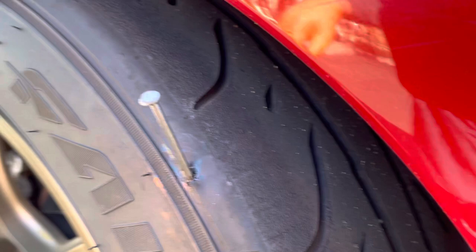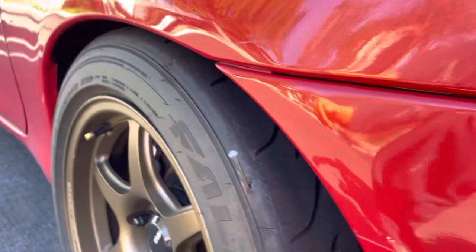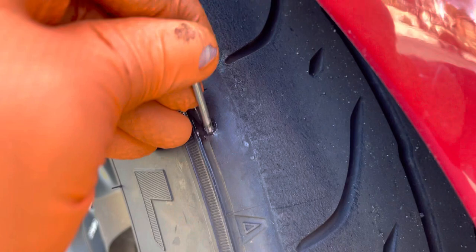I hate to think somebody did this on purpose, but I just don't know how that happens. Anyway, now I have to get a new tire.